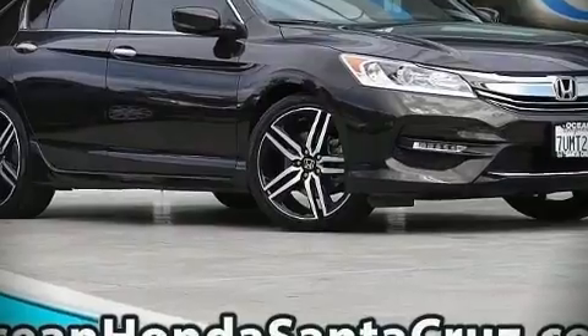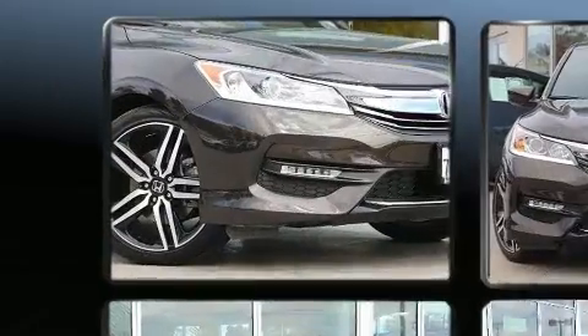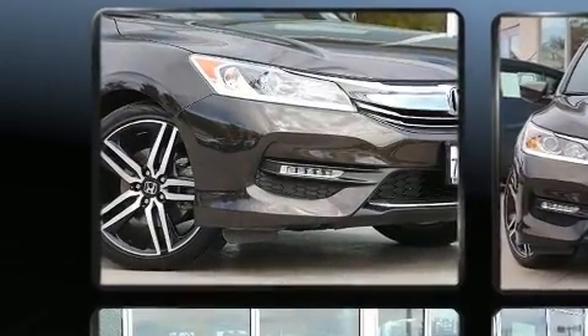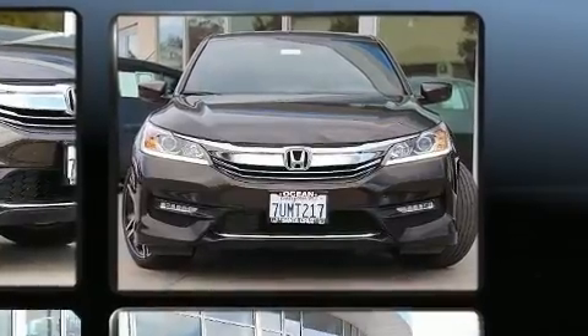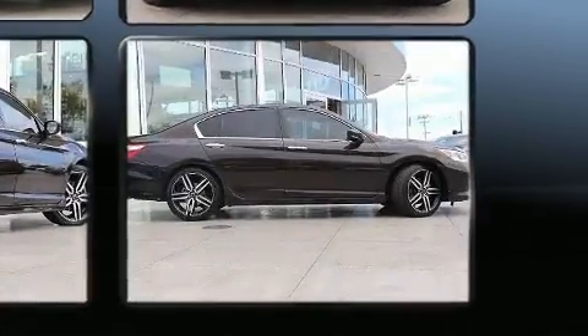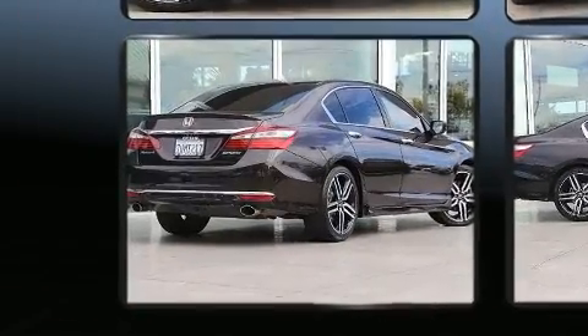You can expect a lot from the 2016 Honda Accord. This four-door, five-passenger sedan still has less than 45,000 miles. Smooth gear shifts are achieved thanks to the 2.4-liter four-cylinder engine. And for added security, Dynamic Stability Control supplements the drivetrain.